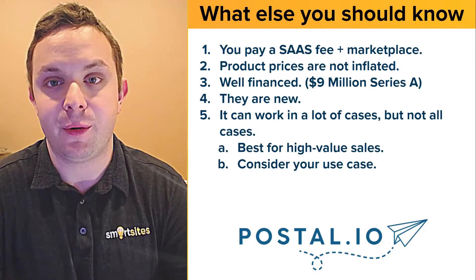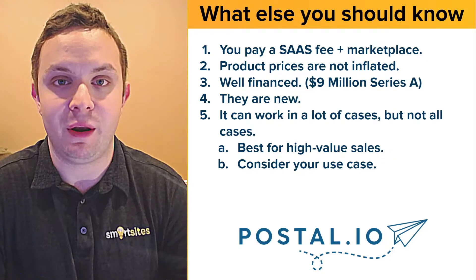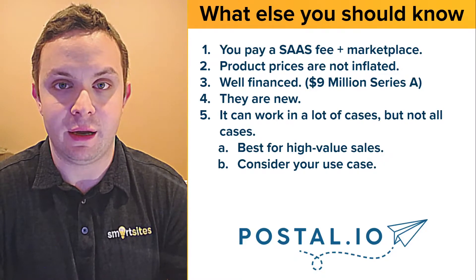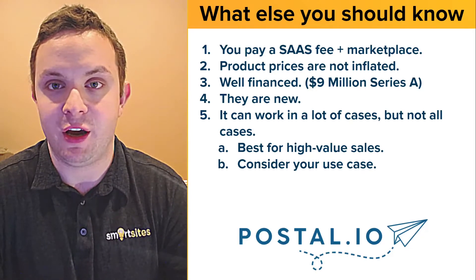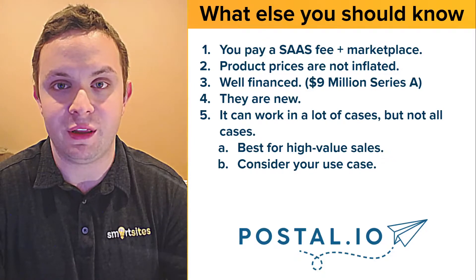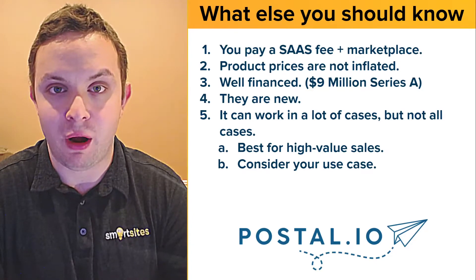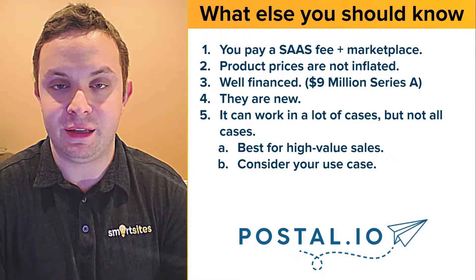So the way Postal works is you pay a SaaS fee for the marketplace, which gives you access to it and all the integrations, and then you actually pay for the products separately. It took me a little bit of time to grasp, but it's not expensive. I'd been exposed to products pitching a SaaS fee of $10,000 to $20,000 per year, but Postal is like $20 per user per month, and depending on how you use it, you might only need one user.